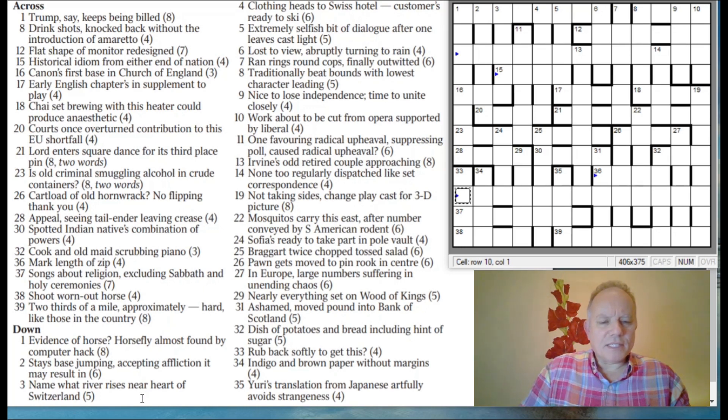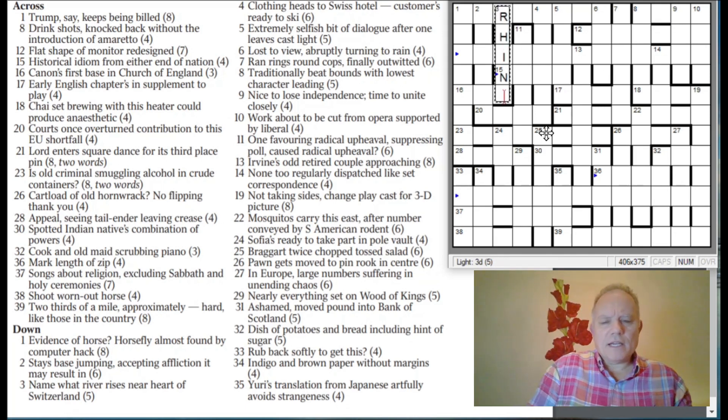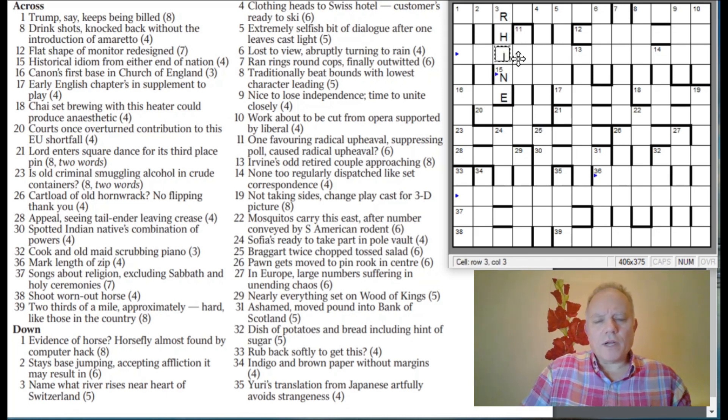Three down: 'Name what river rises near heart of Switzerland.' The middle letter of Switzerland is E. 'Name' is N, 'what' is A-E-H (as in 'whae'?), and then 'river' is R, and if that all rises near E, you get that spelt out. To name what river rises near the heart of Switzerland gives you Rhine — or possibly Rhône. I think that's the answer. It doesn't make 'abates' look good because of the A we'd get in this long unclued entry.